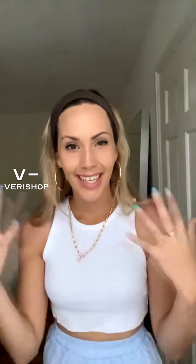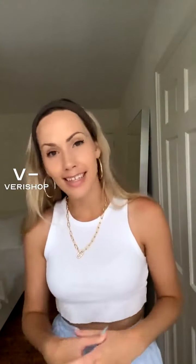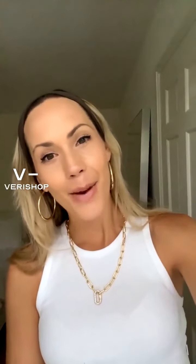Thank you so much for joining today's live stream on what I always pack for the beach. Next week's live stream will be on Sunday at 5pm Eastern, like I always do. Come back right here and I'm going to be talking to you about what I'm wearing for the end of the summer. I have lots of goodies I'm super excited to share with you all, so be sure you come back next Sunday at 5pm Eastern. I'll see you all next Sunday — bye!